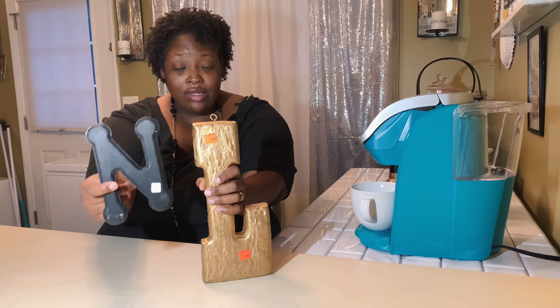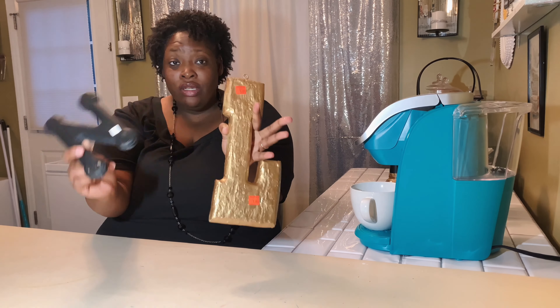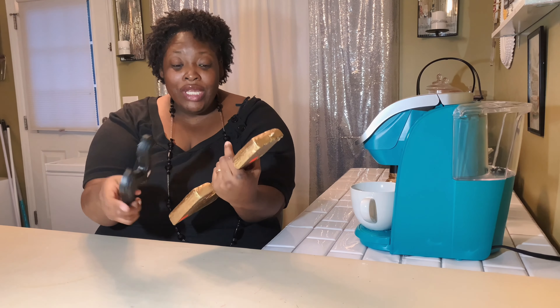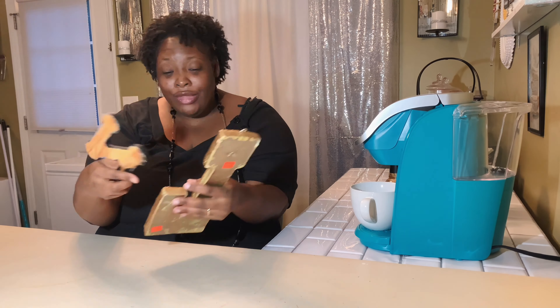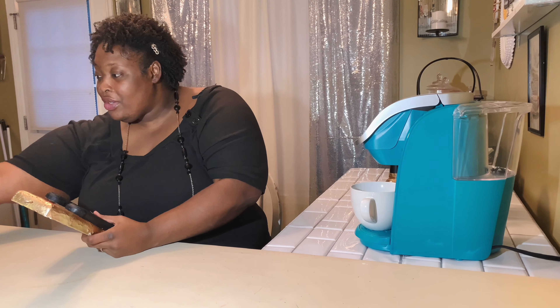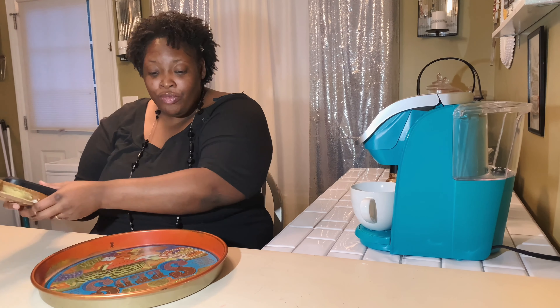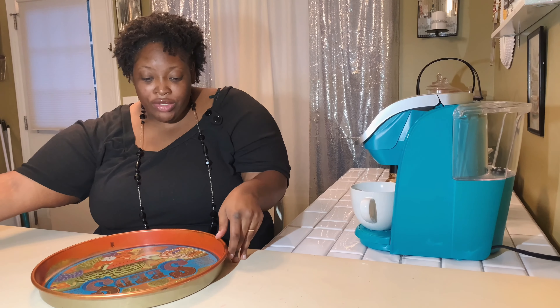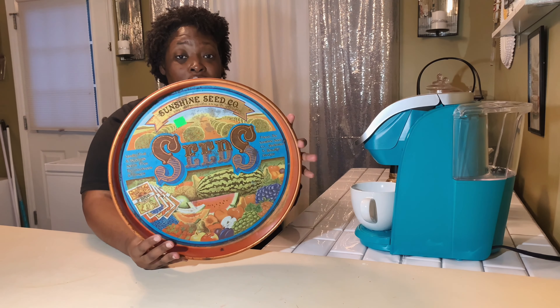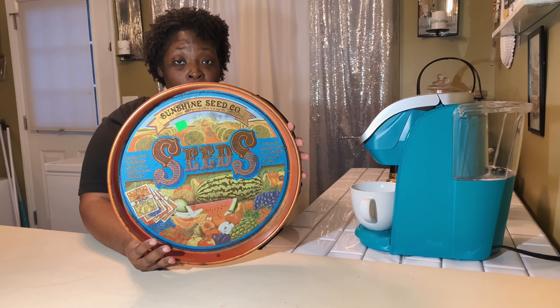Y'all know I love letters, so no matter how the letters look I pick them up. This letter L was two dollars and this N was 50 cents. I always incorporate letters into my decor — I just love letters and I love reading, so go figure.